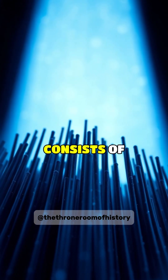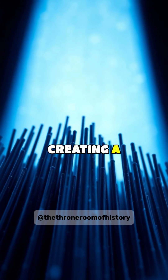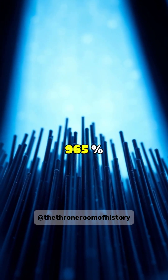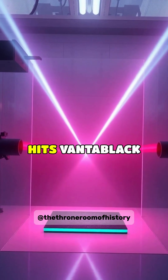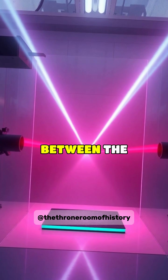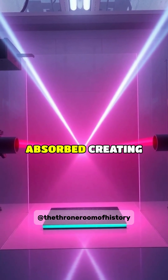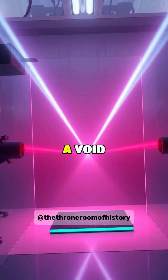The material consists of carbon nanotubes grown vertically, creating a forest-like structure that traps 99.965% of visible light that touches its surface. When light hits Vantablack, it bounces between the nanotubes repeatedly until it's almost completely absorbed, creating an optical illusion of looking into a void.